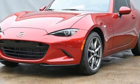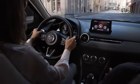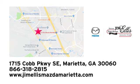There's even more to see in person. Take it for a test drive today. At Jim Ellis Mazda Marietta, we prove every day that buying a car can be an enjoyable experience. We're conveniently located near Dobbins Air Force Base on Cobb Parkway.